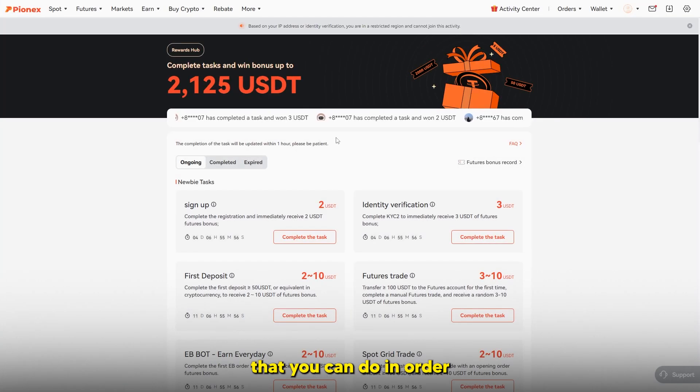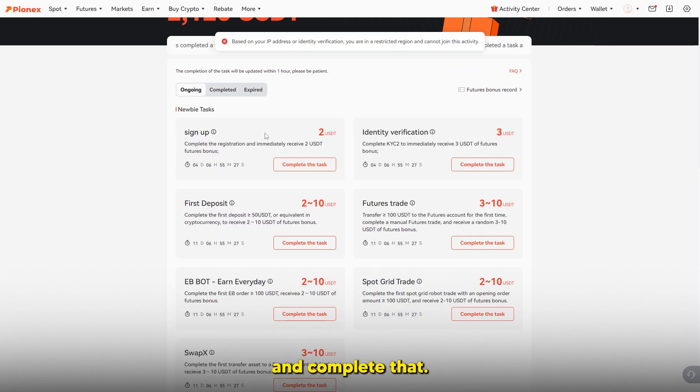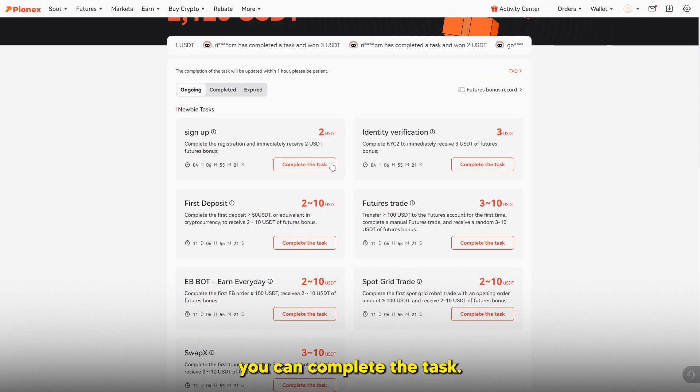Essentially, these are certain activities you can do in order to get free bonuses. This is for the complete beginner because it allows you to understand the platform, how to actually use it, and also earn a very small amount of USDT so you can trade and understand percentages. Right here you can see: complete the registration and immediately receive two US dollars and a futures bonus. This is easy — you just click here and complete it based on your level of registration.